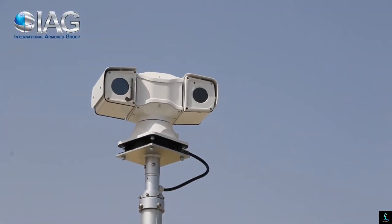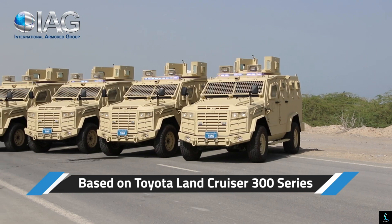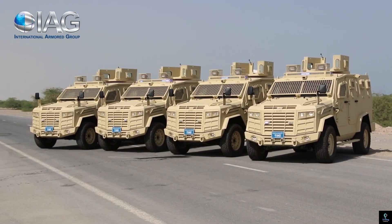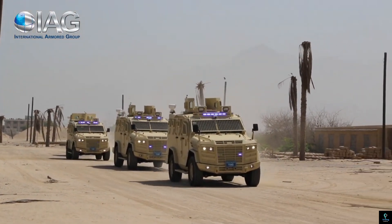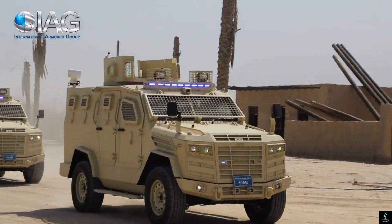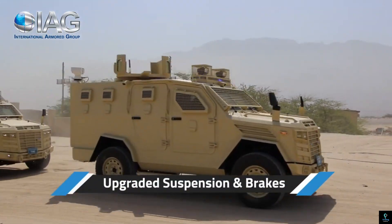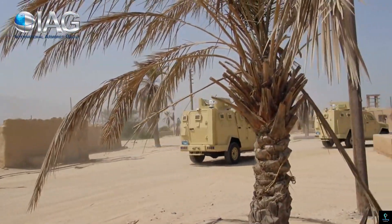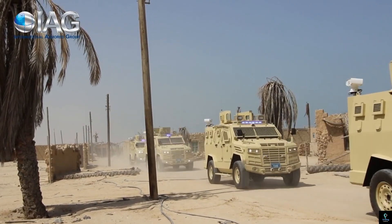The Jaws APC is equipped with a powerful engine that allows it to navigate through challenging terrains such as sand, mud, and rough urban landscapes, providing rapid mobility while maintaining its protective capabilities. Its spacious interior can accommodate multiple personnel, and the vehicle can be equipped with various weapon systems and communication tools to support tactical operations. With advanced suspension, all-terrain tires, and customizable configurations, the IAG Jaws APC is a reliable and formidable asset for modern military and security forces.